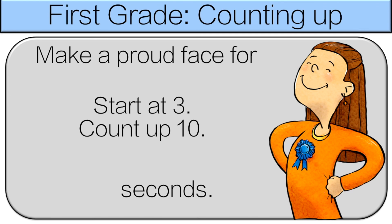Start at three, count up ten. This time we'll use addition — three plus ten is thirteen. So make a proud face for thirteen seconds.